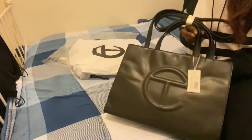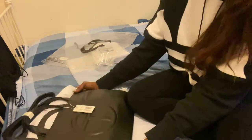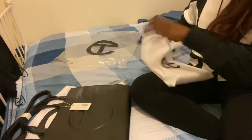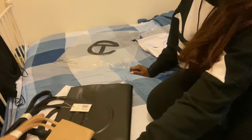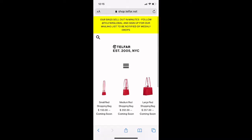They do drop a bag every week, so commit to a color. They have a range of shopping bags on the website. Say to yourself, 'I want the small pink bag' — speak it into existence. That's what I did. I said, 'I want the small cream bag,' put on all the notifications, and when the small cream was available, I made sure my Apple Cart was on and I signed up for all the alerts.